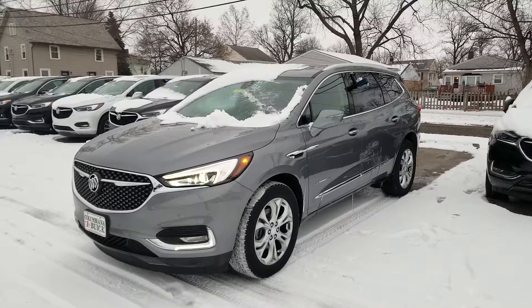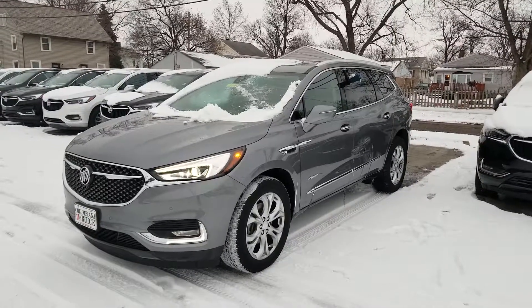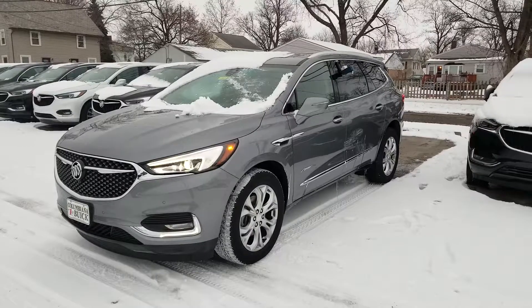Hey Mike, how you doing? Wayne Ullery here, Colombiana Cadillac Buick Chevrolet, and here's a look at the 2018 Buick Avenir.